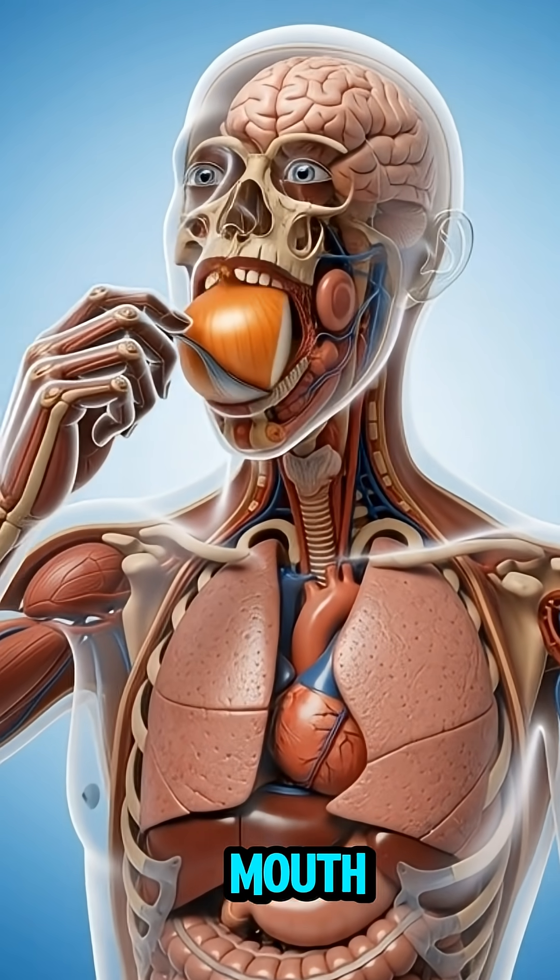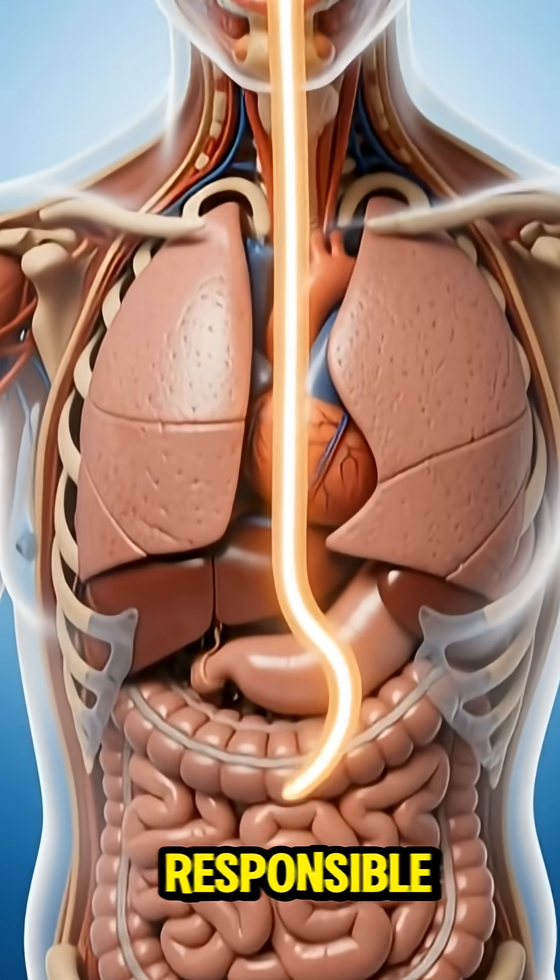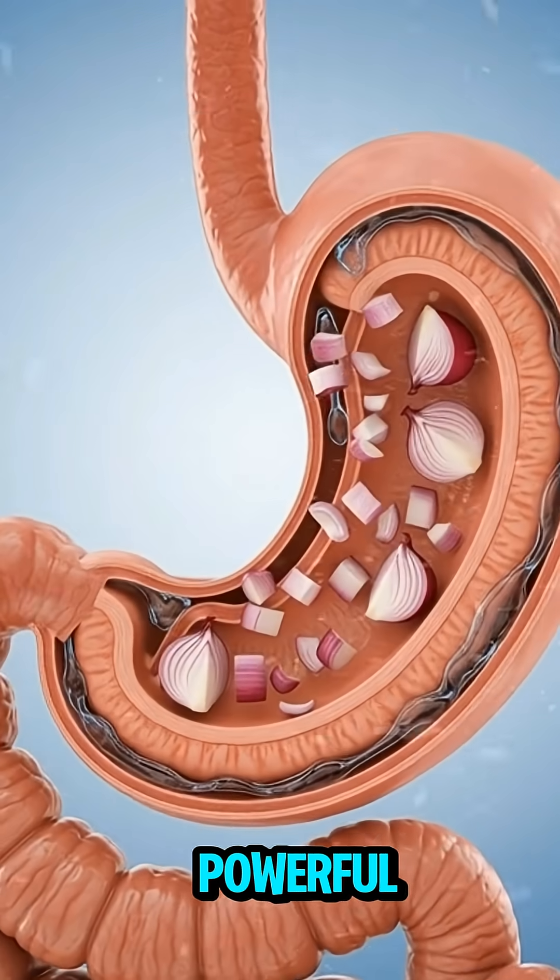As soon as the onion enters your mouth, enzymes begin breaking down its sharp sulfur compounds — the same chemicals responsible for its strong smell and powerful health effects.